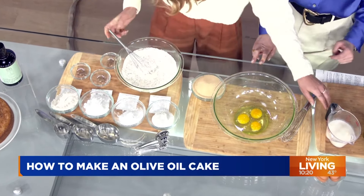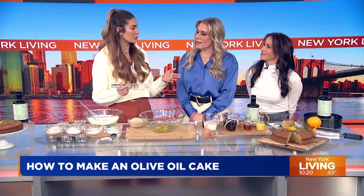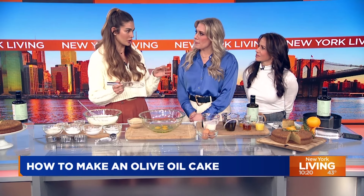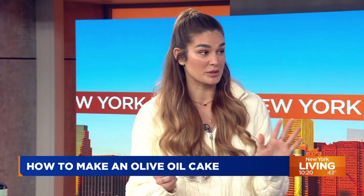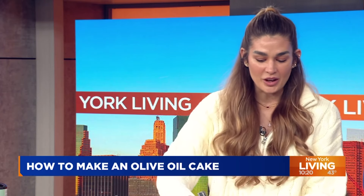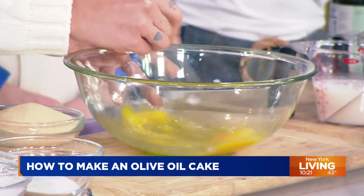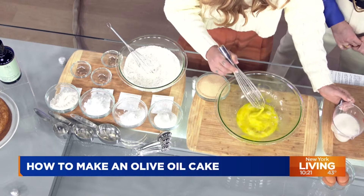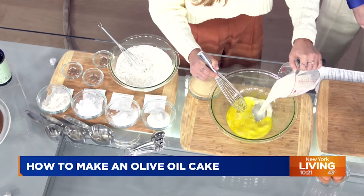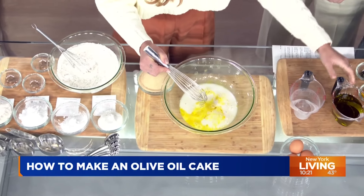Where did you come up with this idea? Because you can consume olive oil in so many different ways. I like to take it as a shot in the morning — two tablespoons on an empty stomach is the best way to take it. Not everybody loves to do that, although it tastes delicious when you have a good quality olive oil. You can take a shot of it.